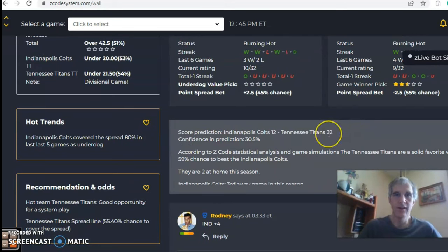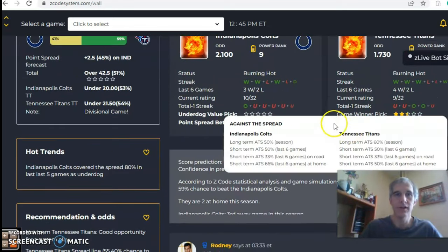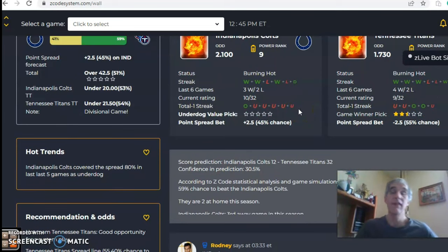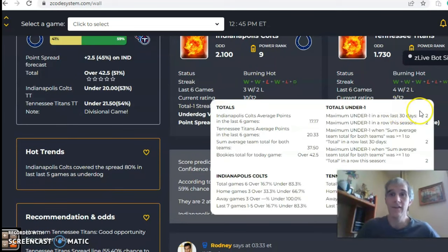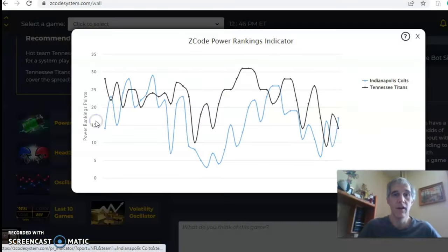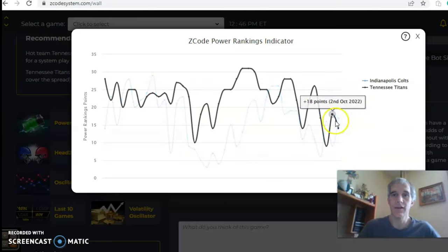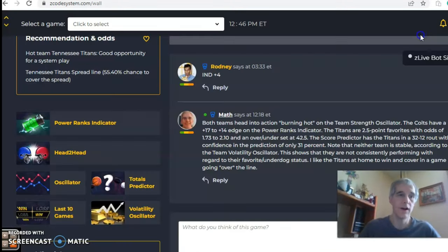The score prediction shows the Titans winning by 20 points, 32 to 12 — a bit of a surprise — but the confidence in prediction is only 31%, so take that with a grain of salt. Looking at the over/under trends, the Colts have been in games under the line in five of their six, and the Titans in three out of five, suggesting this game may go under. On the power ranks indicator, the Colts went from plus 6 up to 17, while the Titans dropped from 18 down to 14.